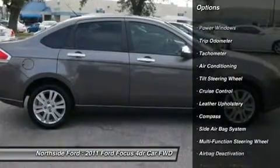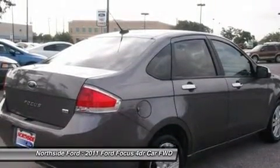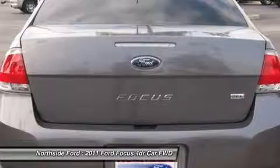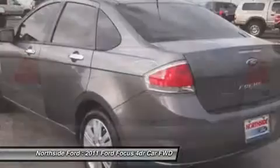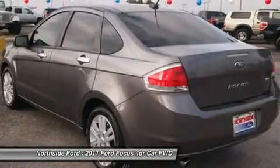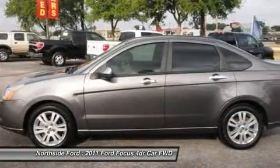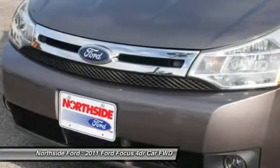It is nicely equipped with features such as Clean Carfax, Clean One Owner Carfax, 4 speakers, ABS brakes, air conditioning, AM/FM radio, auto-dimming rear view mirror, bumpers body color, CD player, driver door bin, driver vanity mirror, and dual front impact airbags.